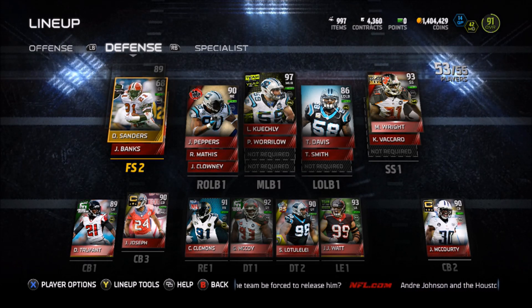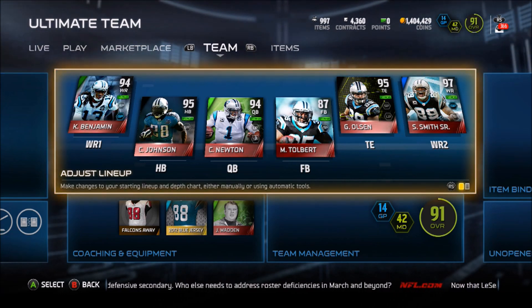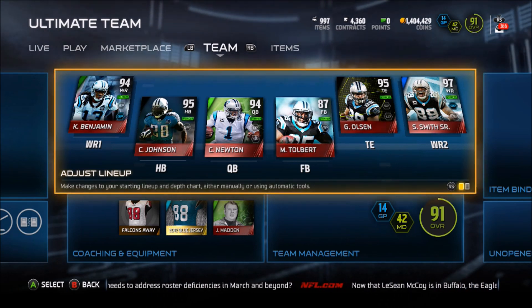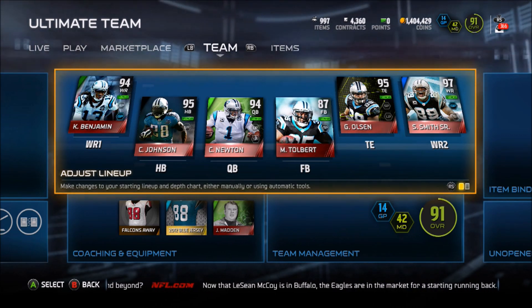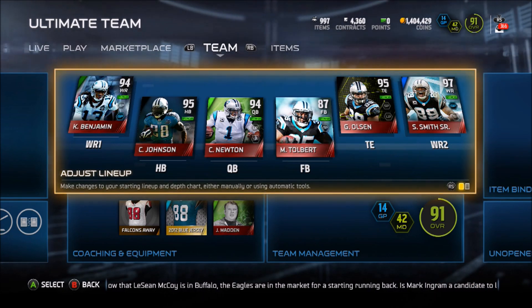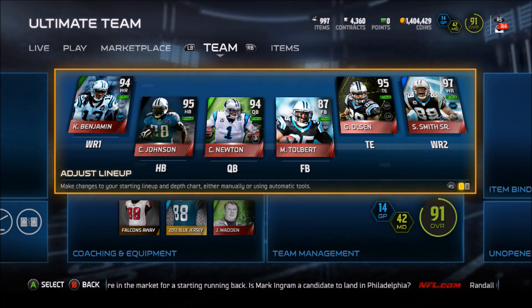That is my lineup update — hope you guys enjoyed this video. If you did, give it a thumbs up. The South lineup is almost complete — I do need a better left guard and I need to buy either ATV, Keenan Lewis, or Vontae Davis. Let me know in the comments below: who should I buy — ATV, Keenan Lewis, or Vontae Davis? I'll buy one of those three players and hopefully they play well. I'm the Tax Boy and I'll catch y'all later — peace.